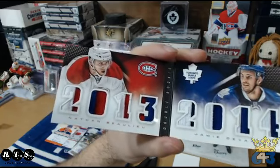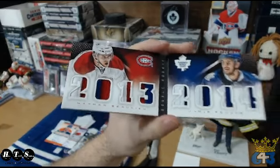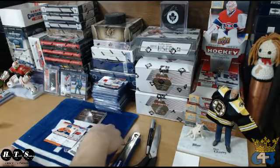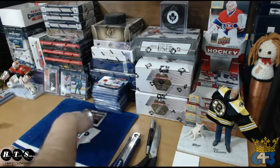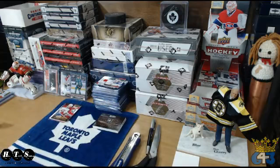That's a pretty awesome box — three good autos and a double patch. Alright, let's roll this sucker.